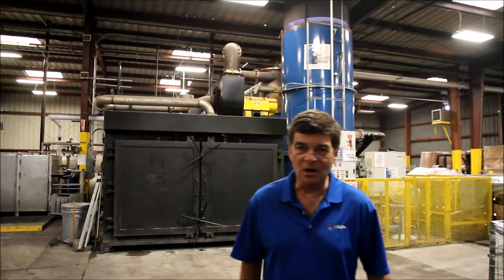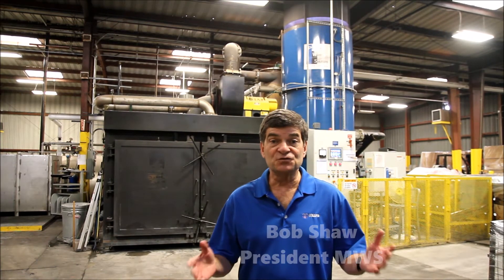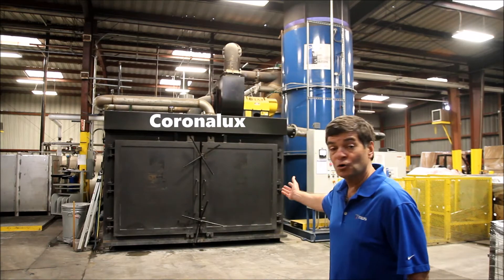Hello, my name is Bob Shaw. I'm the president of MWS. I'd like to use this video to introduce you to the CoronaLux.